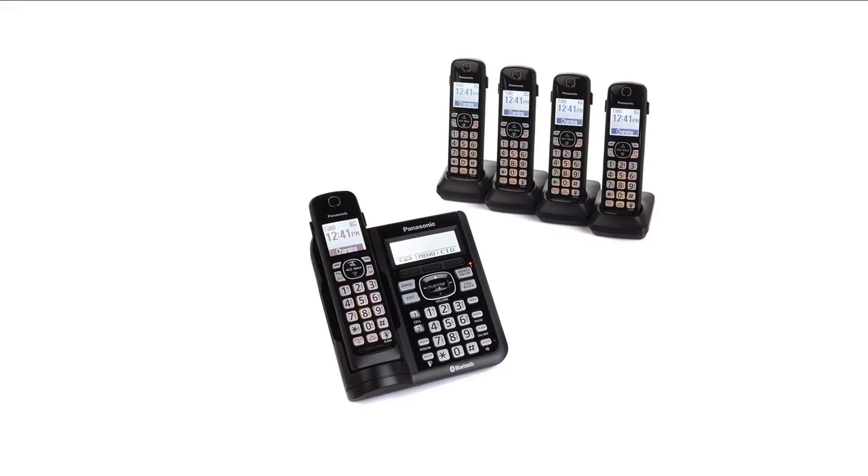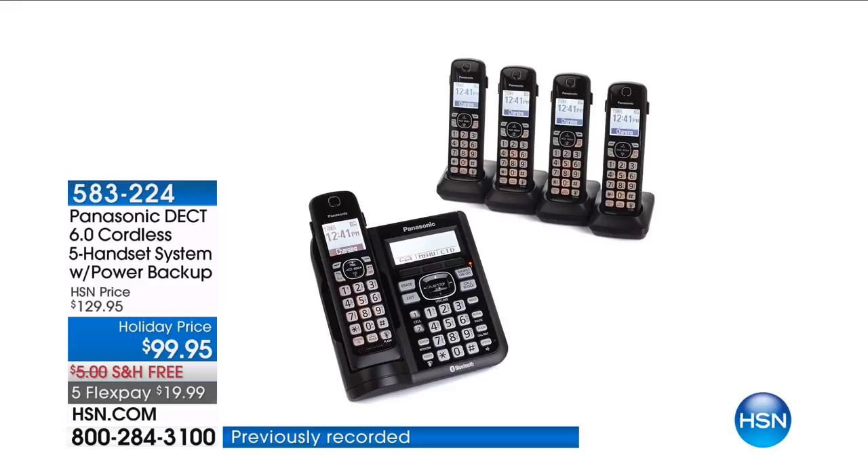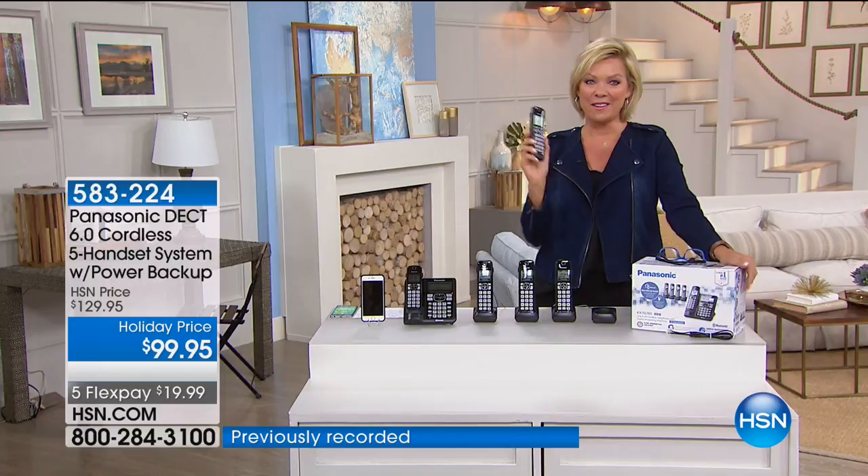We have an incredible value from Panasonic. Panasonic phones at HSN are number one, always, for years and years — in fact, all over the world. We've never done what we're doing today. It's a five-pack of phones — literally five handsets with the main device — and we've never done anything close to this. And to do it under $100 is extraordinary. Some of my favorite features from the previous Panasonic phone systems are still here.